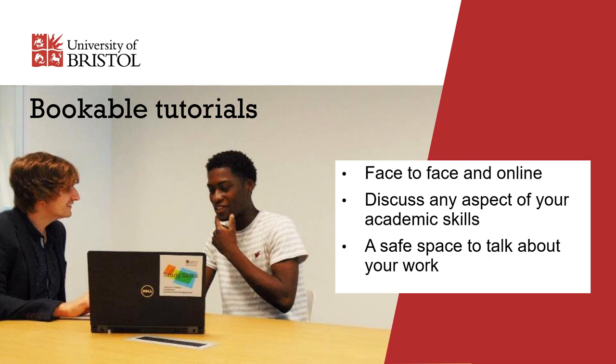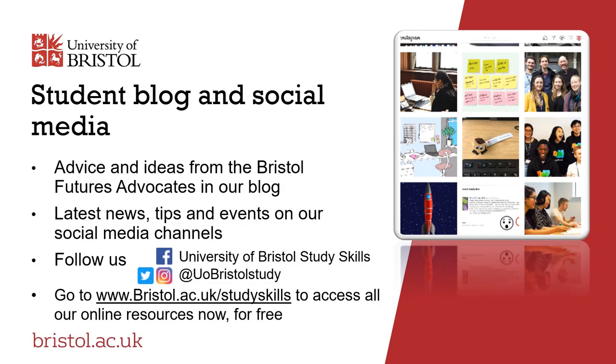There are lots of ways you can access the Study Skills Service. We run one-to-one tutorials where you can chat in person or online with one of our qualified and experienced tutors about your work. You can discuss your approach to study, any aspect of your academic skills, and how to use your feedback to get the most out of your marks. We also have social media and a student blog where we share lots of good ideas, tips, advice and links to useful resources. You can follow us using the links at the bottom of this slide.